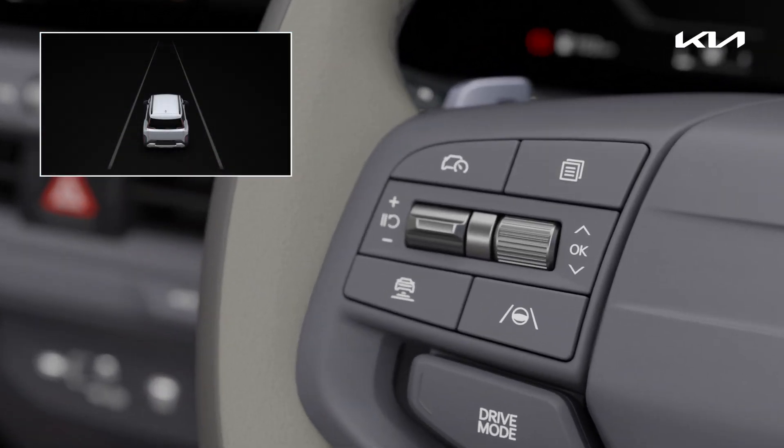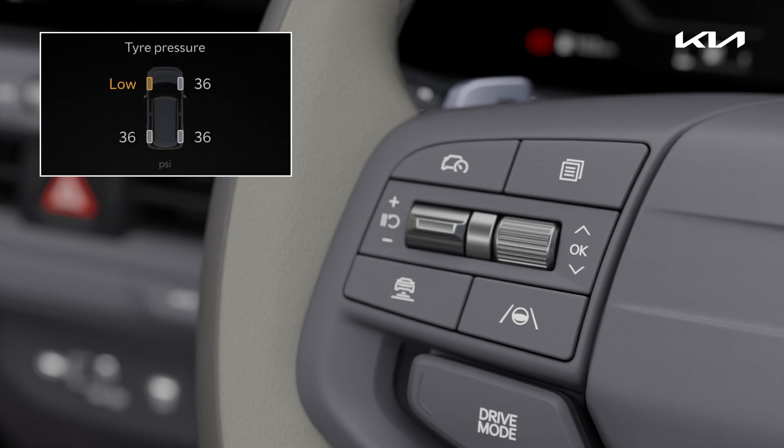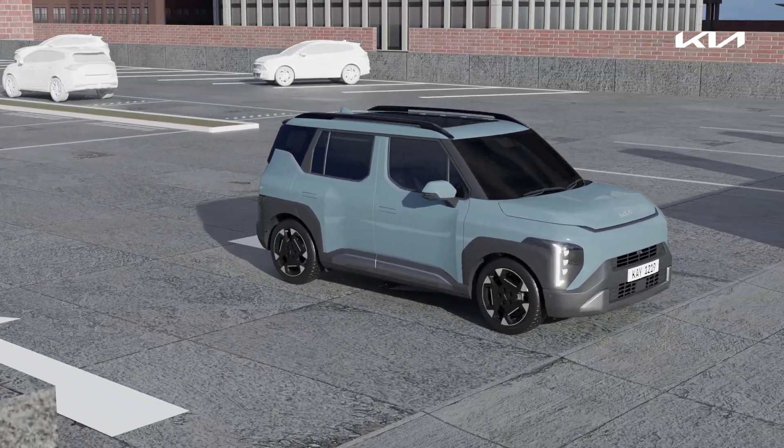The tire pressure can be found in the utility information view. Check your tire pressure regularly to ensure safe driving.